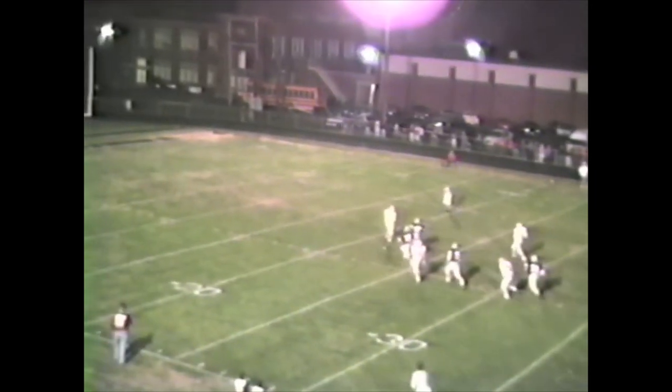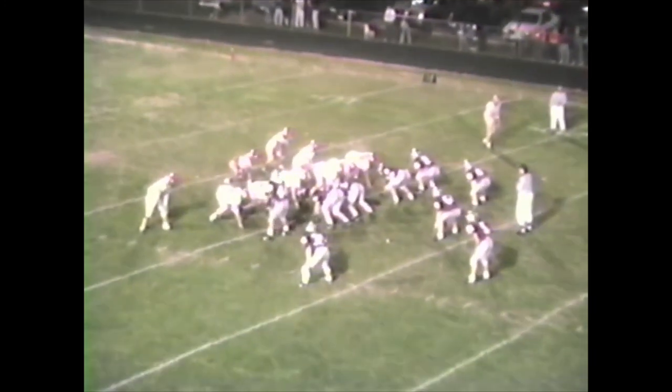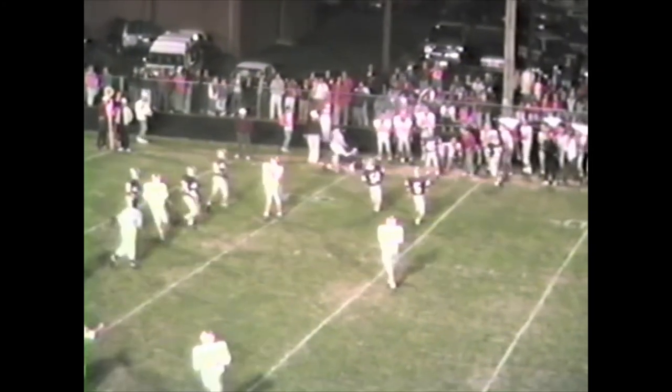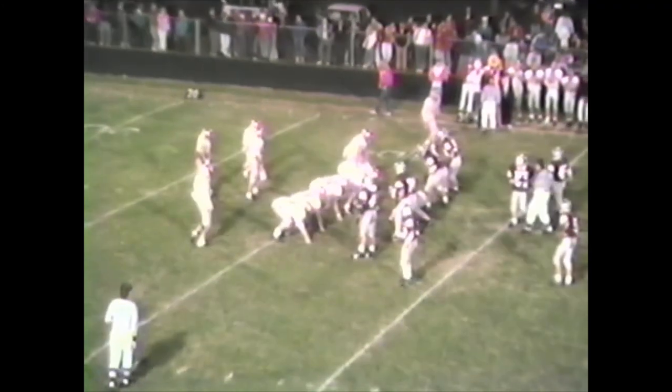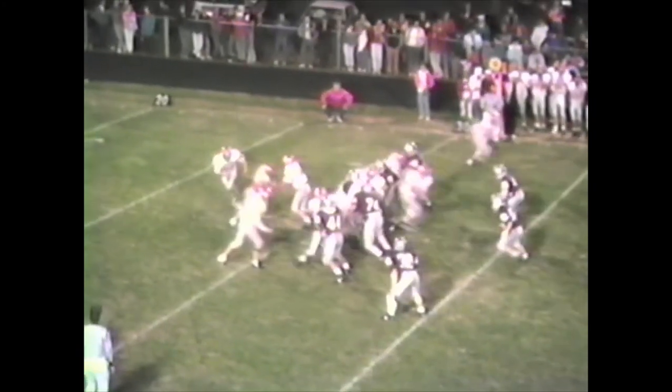He gets in punt formation for the first time in the ballgame. Cook stands back at about the 42-yard line — the line of scrimmage was the 46. Cook gets the kick off, it's a good one — hits inside the 20 and bounds into the end zone. Split end to the left side for the Lions from Marshall, starting pretty well back in their own territory again.